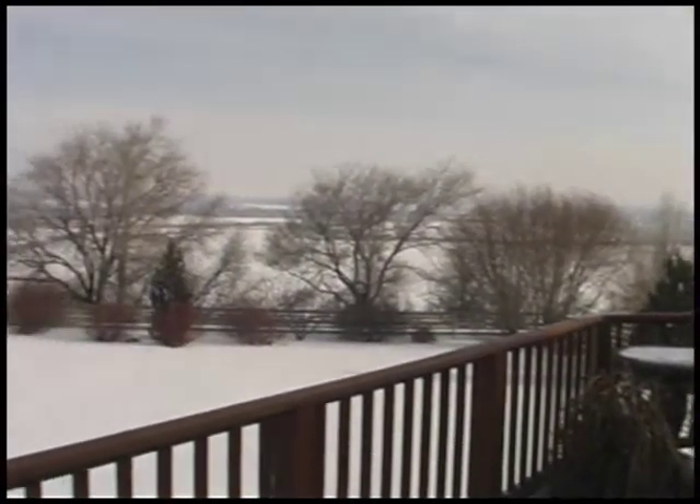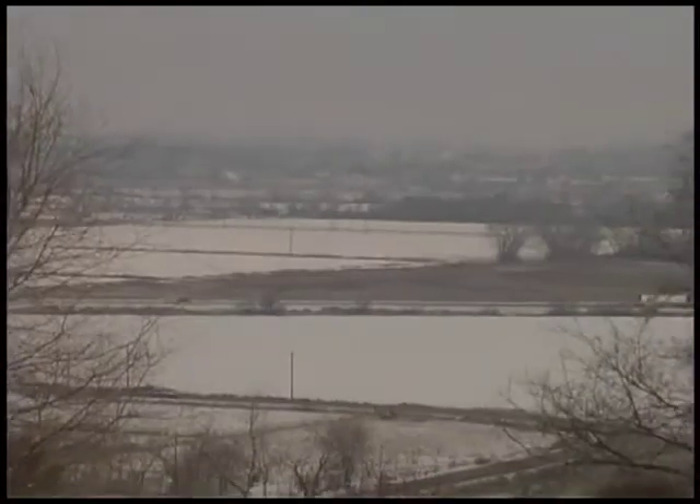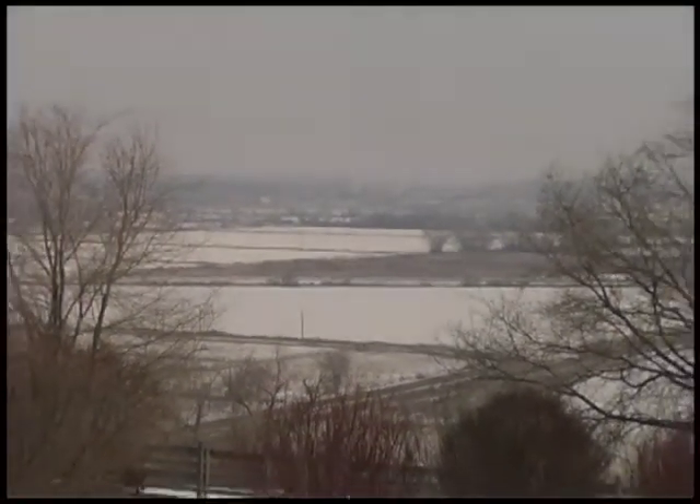Take in the seasons from the balcony and extended deck. The acreage is partially fenced with garden space and RV parking. For a tour, call Marty.